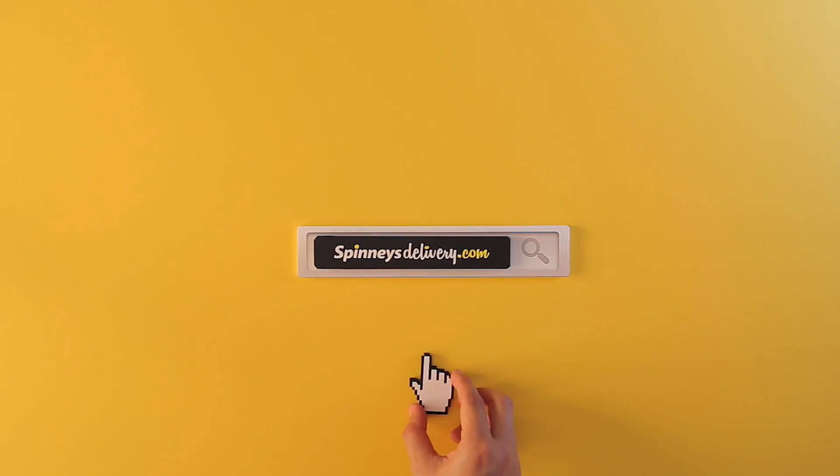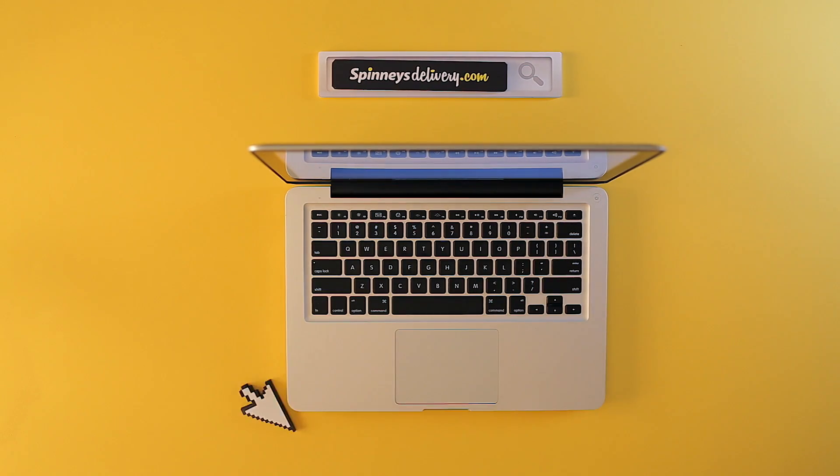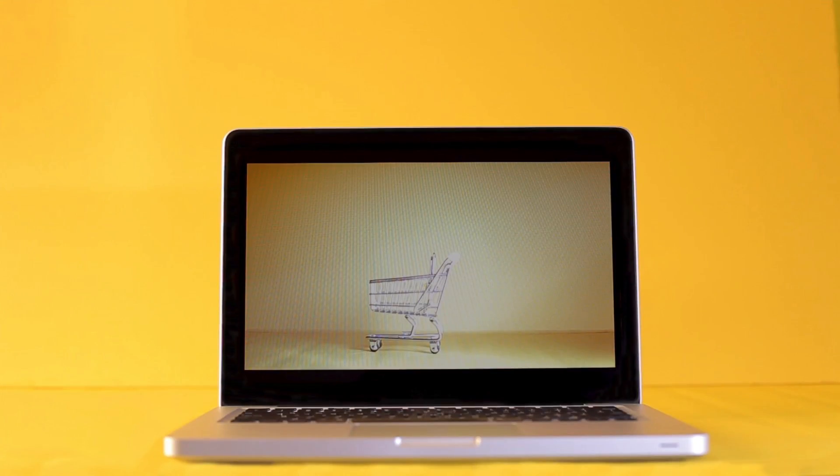So, how easy is it to use spinisdelivery.com? Simply type in spinisdelivery.com and enter, and let the shopping begin. It really is that easy. Let me show you.